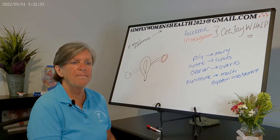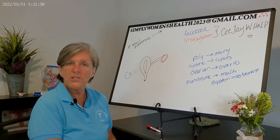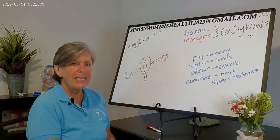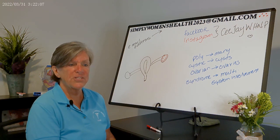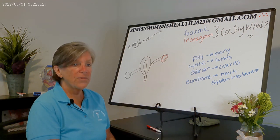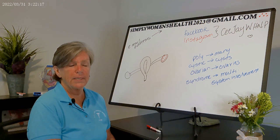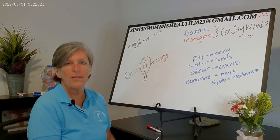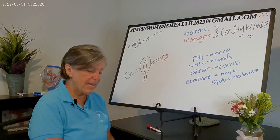Ask about recent weight changes — mostly weight gain; you'll see pretty rapid weight gain with PCOS patients. Ask if your patient is sexually active, and what they do to prevent pregnancy. I steer clear of asking 'what do you use for birth control' — instead I ask 'how do you prevent pregnancy?' to avoid confusion for patients who've had tubal ligation, whose spouse has had a vasectomy, or who are in a same-sex relationship.